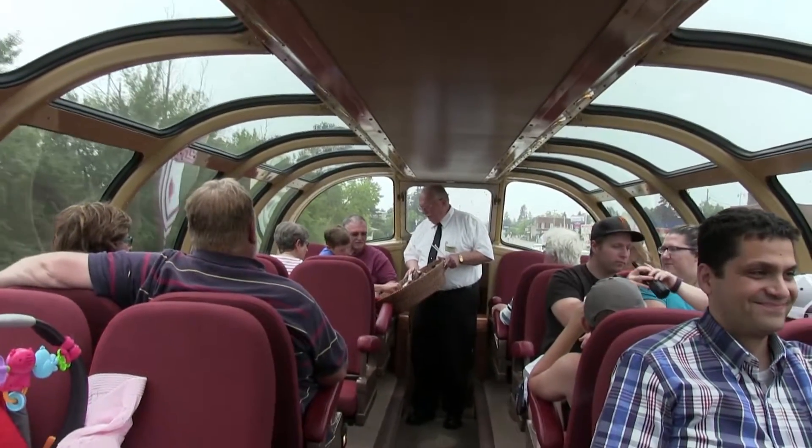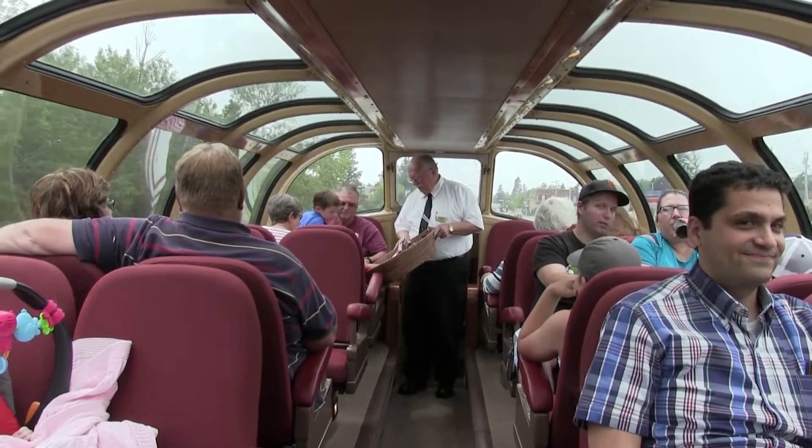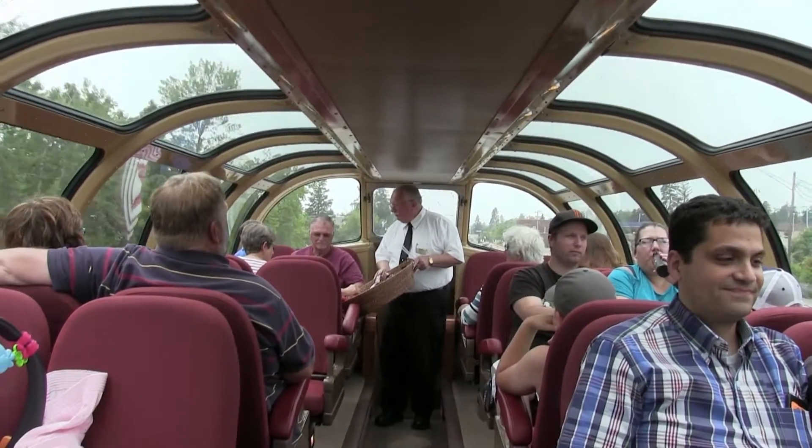Kathy calls the glass dome a solarium, which Ken agrees is a good name. He adds that 'greenhouse' would be another option, and that he likes to think of it as flying at treetop level.